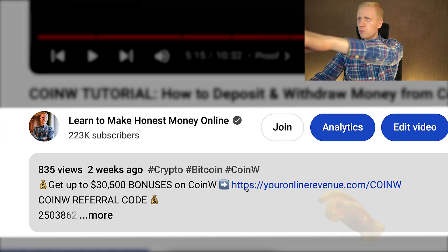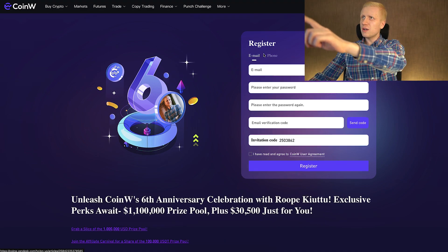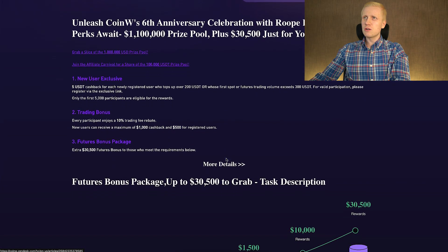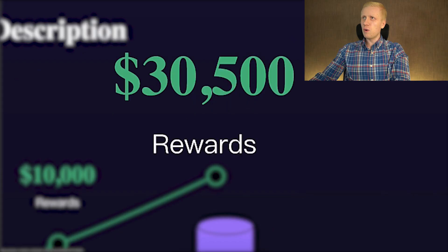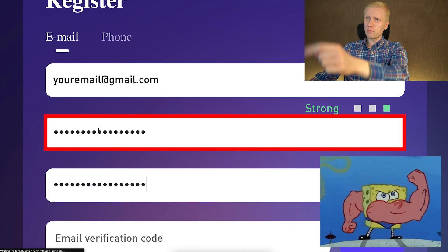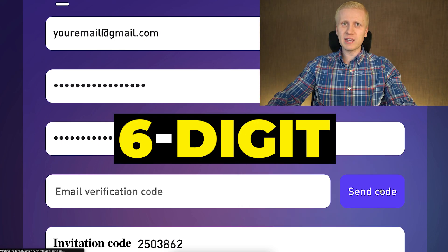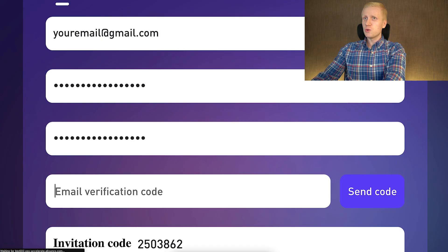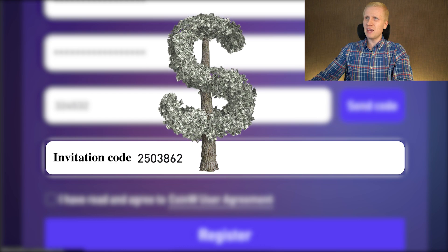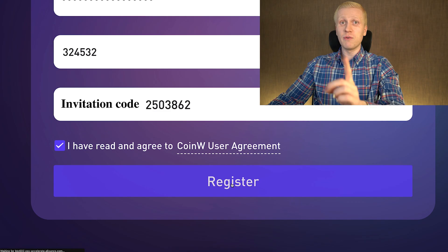After clicking the link below the video, you will land on CoinW's registration page, where you will create your free account using your email address or phone number. Both sign-up methods are free. You will fill out your email address, create a strong password, click send code, and receive a six-digit verification code in your email. Fill it out, and my invitation code for the best welcome bonuses has automatically been added. Tap the box, click register, and you will be inside CoinW for free.